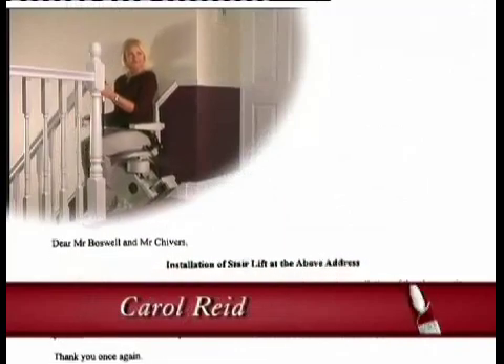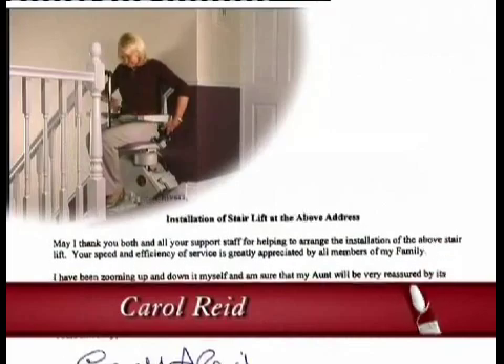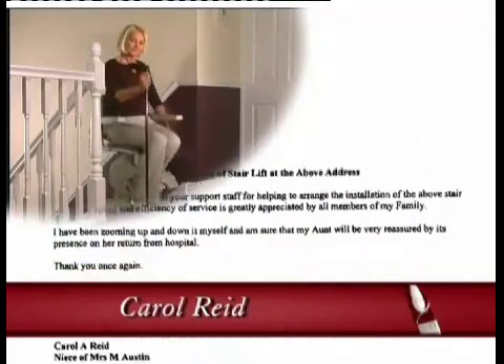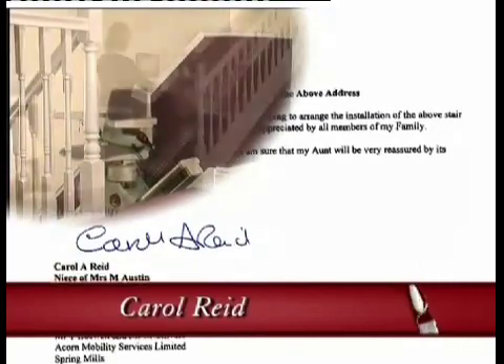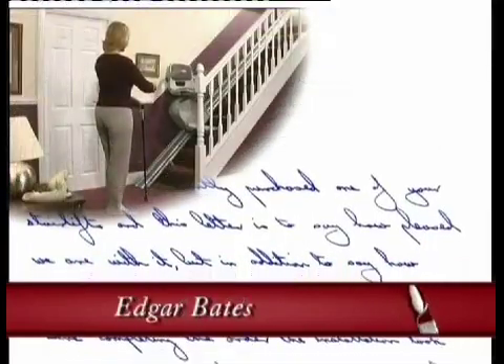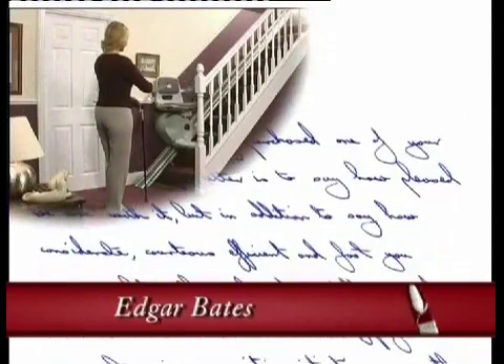May I thank all your support staff for helping to arrange the installation of our stair lift. Your speed and efficiency of service is greatly appreciated by all members of our family. I've been zooming up and down on it myself, and I'm sure that my aunt will be very reassured by its presence on her return from hospital. We recently purchased one of your stair lifts, and this letter is to say how pleased we are with it, but in addition to say how considerate